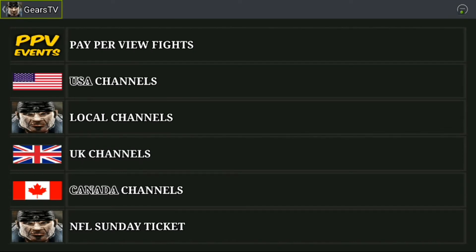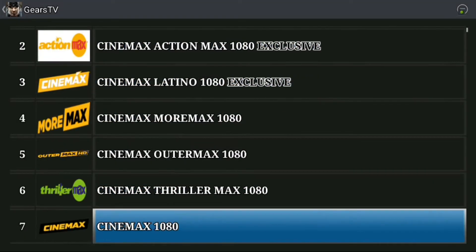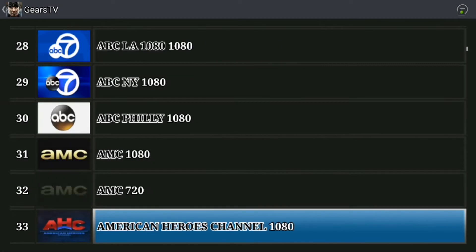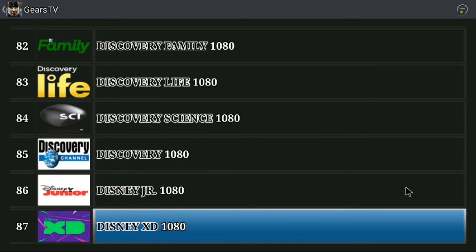It pretty much looks the same, but there are two major things to note. Once you log in, you stay logged in. When you exit out and come back, you don't have to put your credentials in and hit that button again — you just automatically sign in. Which is pretty cool.